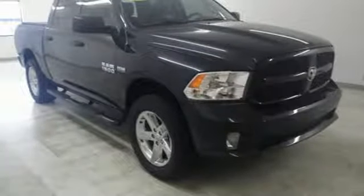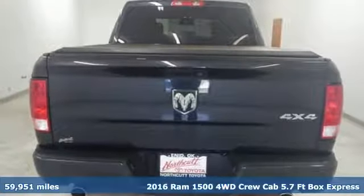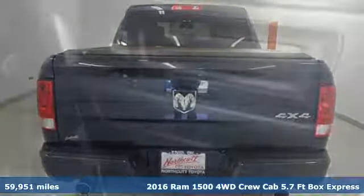Here's a 2016 Ram 1500. Work hard and look good doing it. You'll look forward to every drive with features like these.